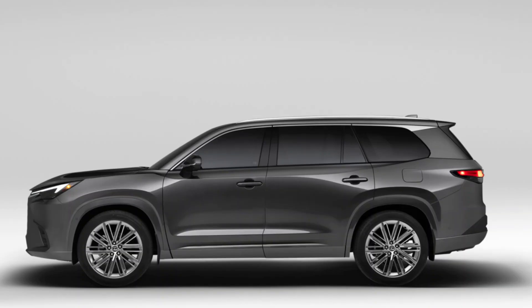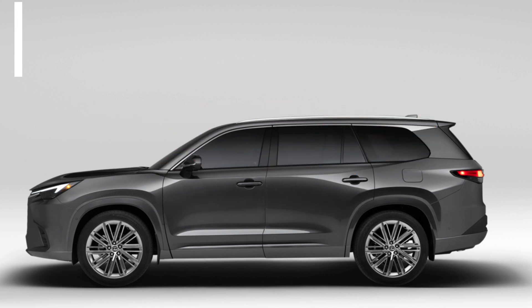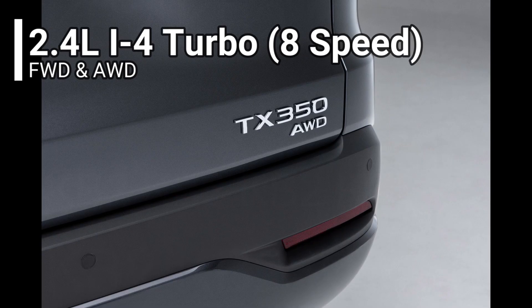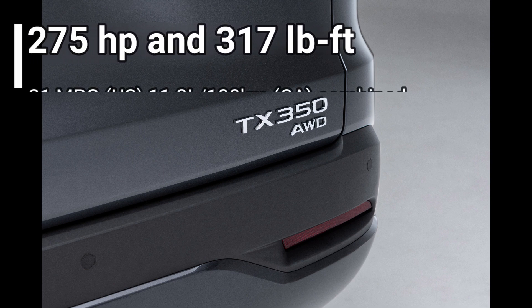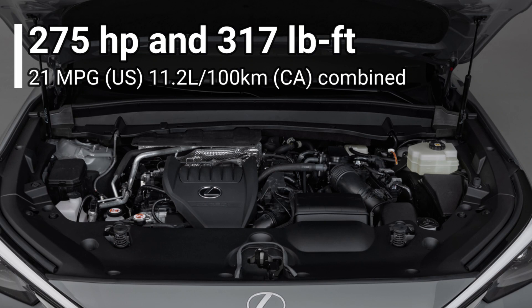The 2024 TX will come in three models, and two of them are hybrid. The TX 350 uses a 2.4-liter inline-four turbo with an 8-speed automatic, available in both front-wheel drive and all-wheel drive — the same engine as the NX, RX, and Grand Highlander. It produces 275 horsepower and 317 pound-feet of torque, rated at 20 miles per gallon combined, or 11.2 liters per 100 kilometers. This engine replaces the 3.5-liter V6 commonly used across Toyota and Lexus products.